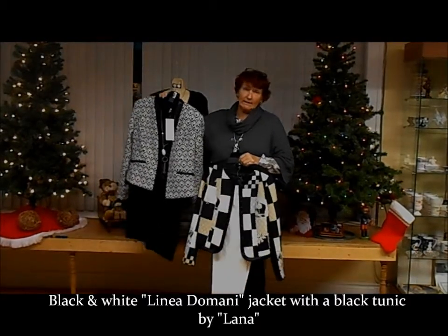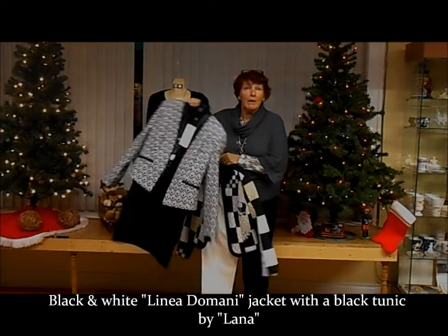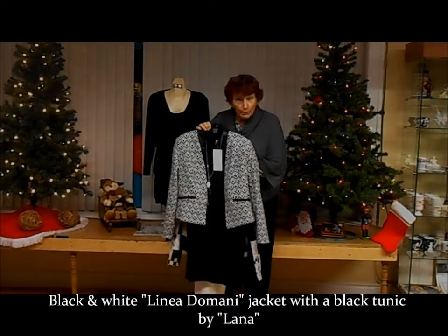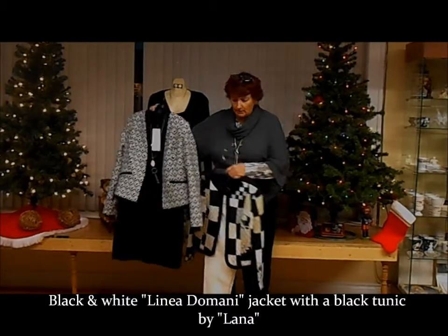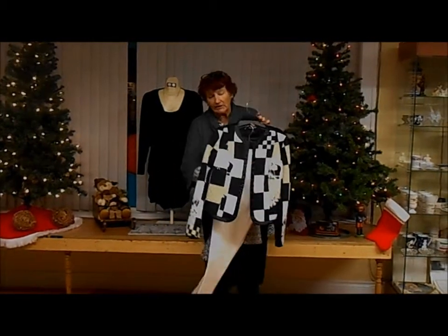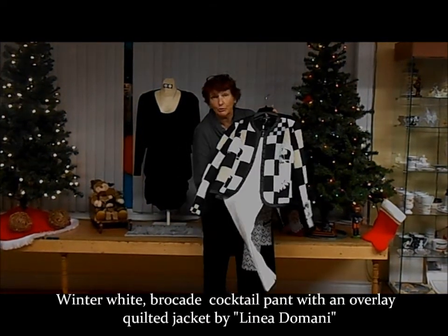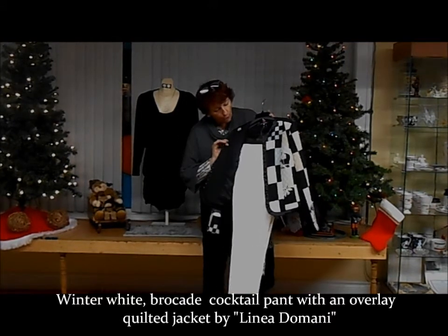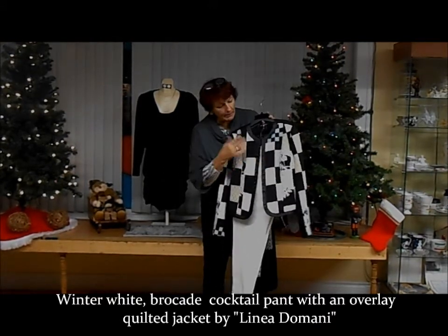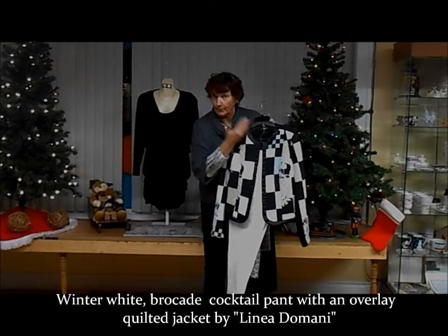Black and white is still very strong for the holiday season. Nice little Lana sweater, turtleneck dress underneath, a little fussier with this black and white jacket. And then of course off-winter white is very, very strong again this year — here is a damask, or what we call a brocade cocktail pant with an overlay jacket, a quilted jacket by Linnea Domene.